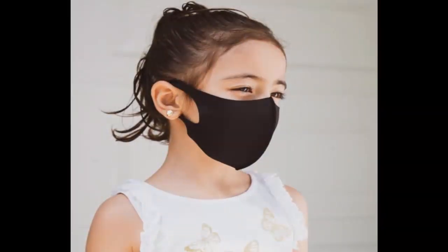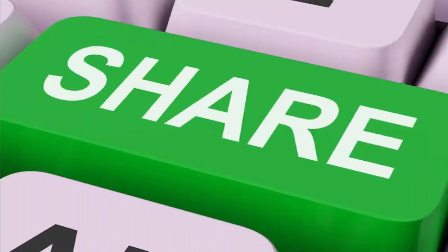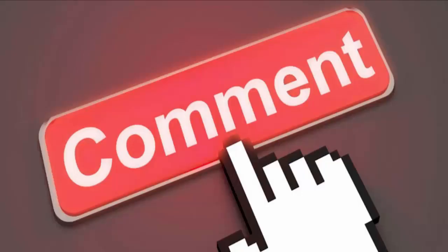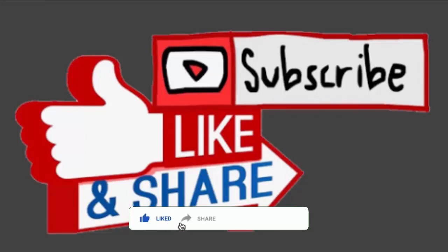That was about the COVID fashion mask. We always welcome and value your opinions, queries, or suggestions, so feel free to share your thoughts in the comment box below. Share this video with your friends and family, and please give a big thumbs up to the video.